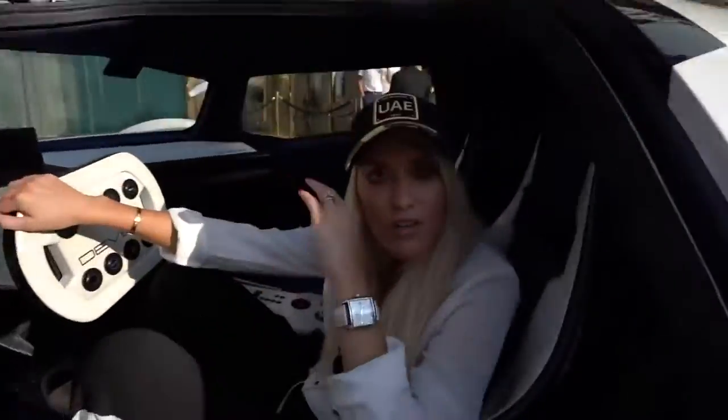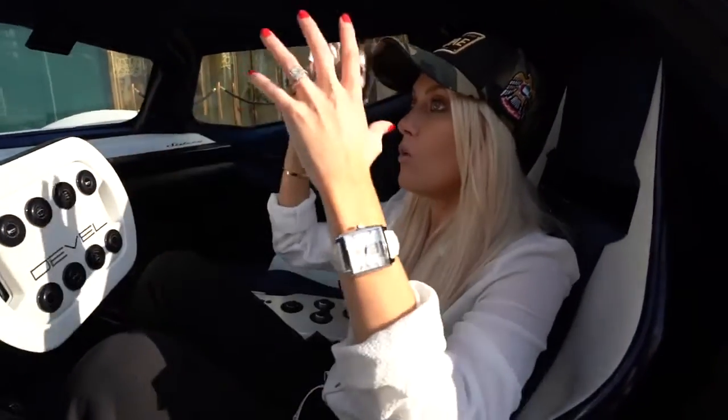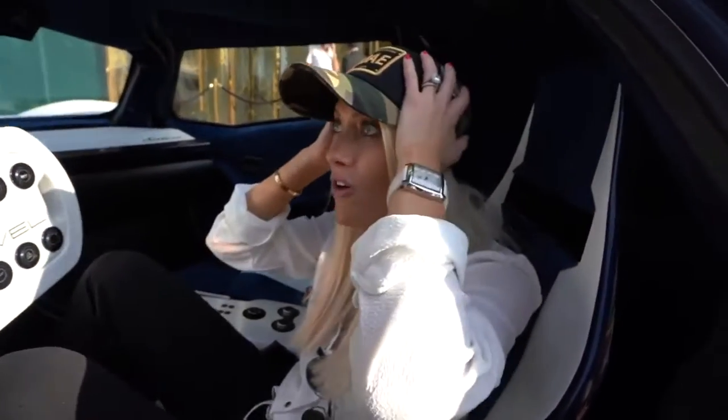This is absolutely mad. Oh my god, that sounds so aggressive. I don't know what it sounds like back there, but inside here the whole thing is just — it's got my ears. My god, that is crazy.